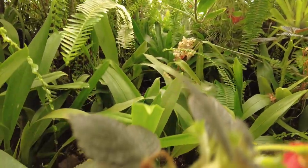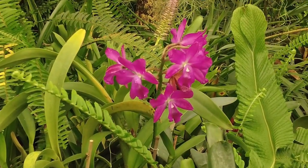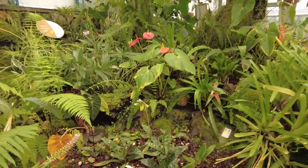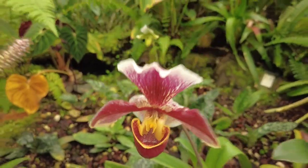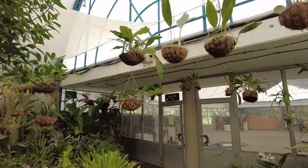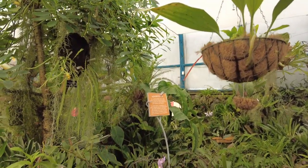Look at these little guys. This one's really beautiful. This one is almost like a pitcher plant. Pitcher plants are insane — it's basically a plant that traps insects. They fall into a shape that looks like a pitcher, get dissolved by enzymes, and it's a carnivorous plant. Pretty cool.